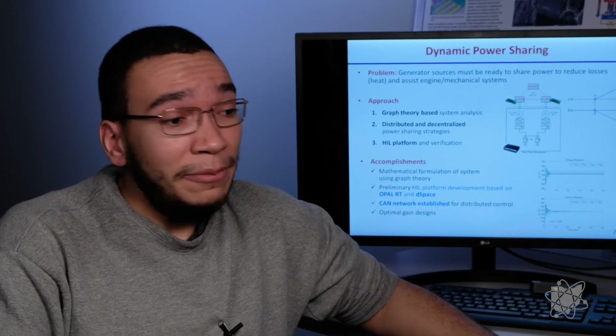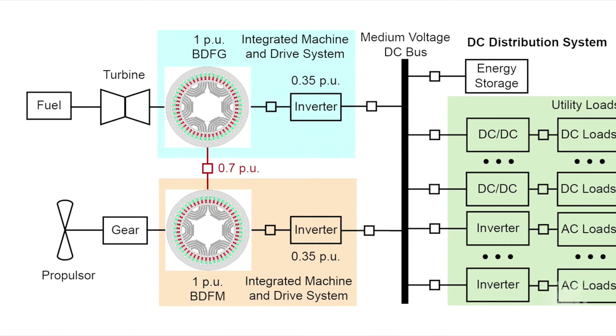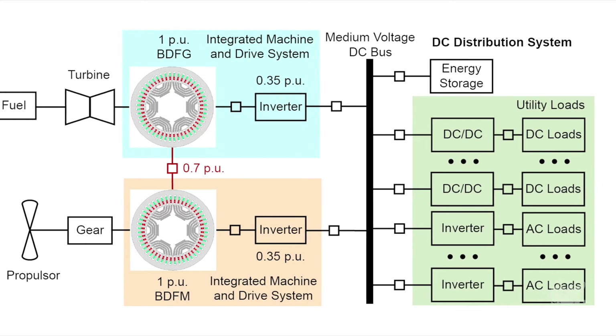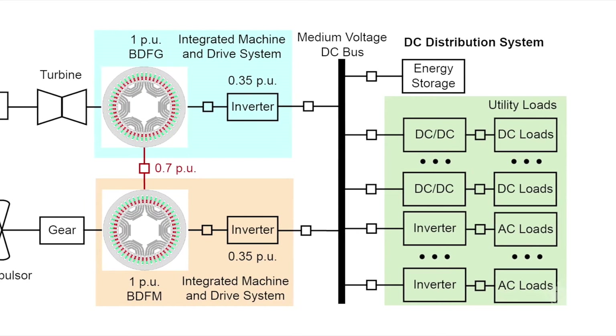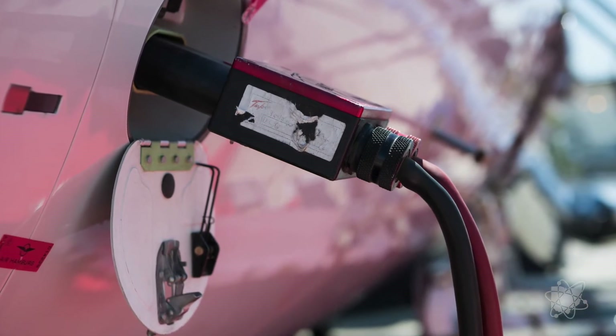To supply power to these more demanding loads within the system, we will have to parallel our power generator sources in order to reduce overall loss as well as assist the engine and the mechanical systems.